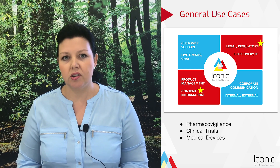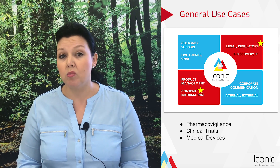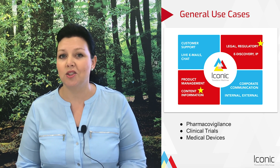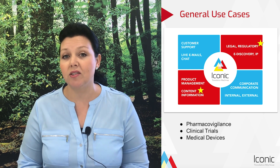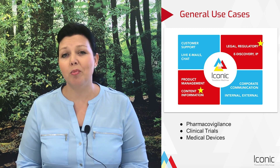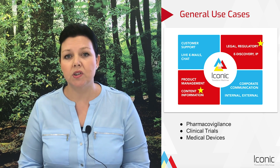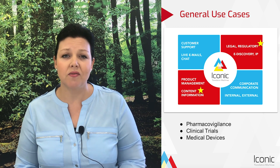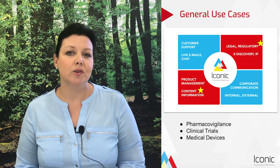With increasing pressure to get information out to the market, to customers, stakeholders and patients faster and more effectively than ever before, it's clear that the role of machine translation is only set to increase. Natural language processing is gaining traction specifically in the areas of pharmacovigilance and adverse event reports, global clinical trials and medical device development. Here at Iconic, we've had the opportunity to work with some of the world's leading organisations, helping them to integrate bespoke neural machine translation software into their workflows to modernise them and get information out to the market faster and more effectively than ever before.